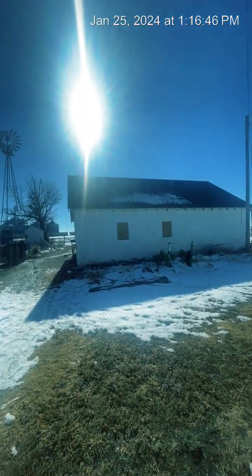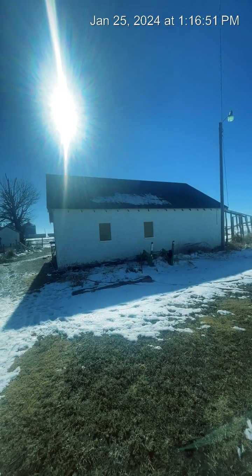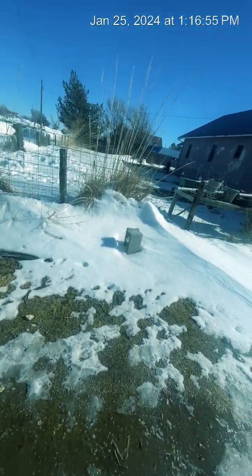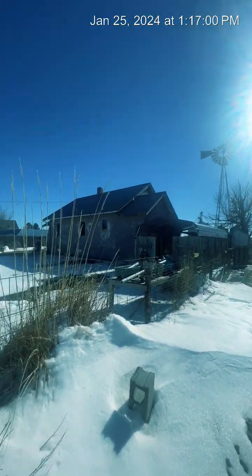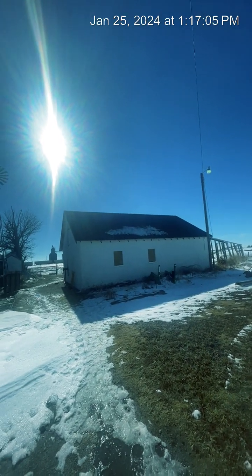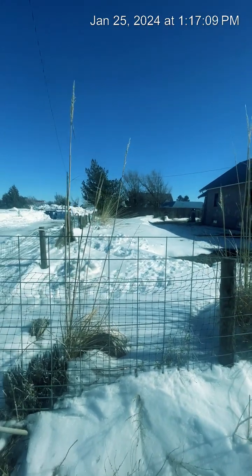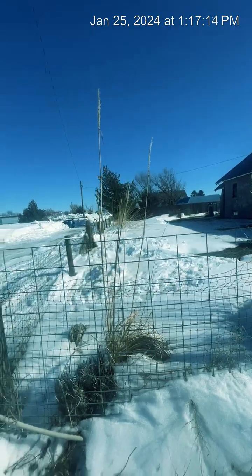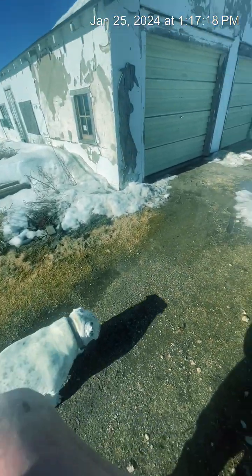Hope everybody's having a good day wherever you're at. A lot of things come with the melt across the country as we're going — which will be water. I was just showing you the roofs there. There's the house roof, there's the barn roof — it's almost all melted off. Our drift in the yard is just getting smaller by the day.